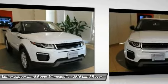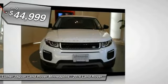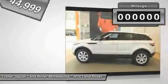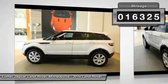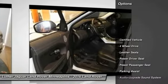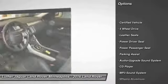Loaded SE Premium Evoque with Cold Climate Convenience Package $1,350, Panoramic Fixed Roof $1,200, Sirius XM Satellite and HD Radio $750, and Elon White Metallic $475.